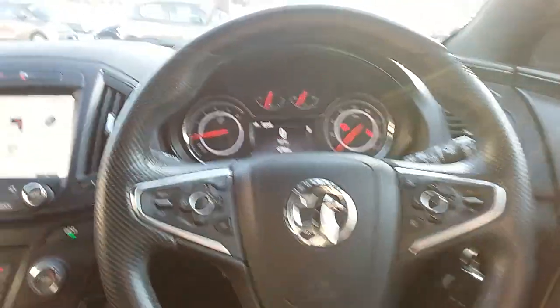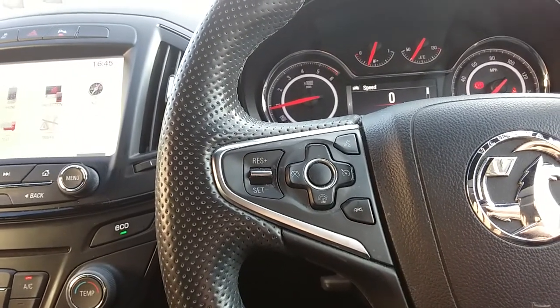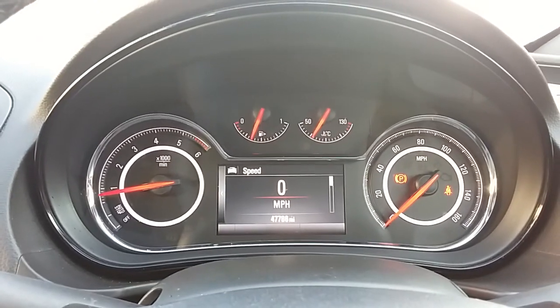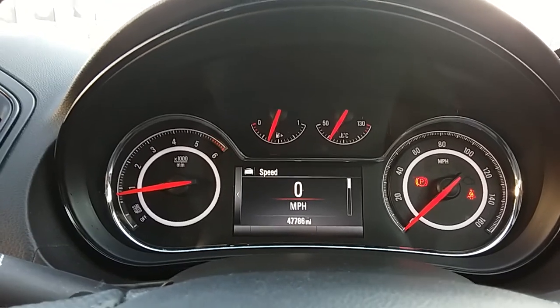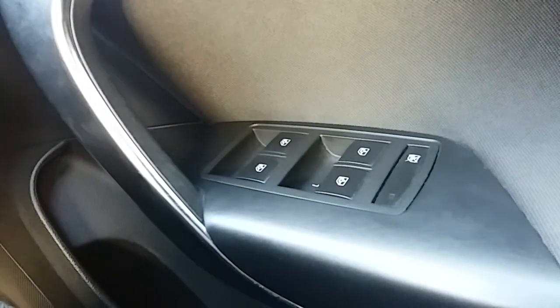Moving down to the steering wheel now — on your left hand side you'd have your cruise control and speed limiter, which will help take a little bit of the stress off for those long journeys. You also have controls for the dashboard and audio there as well. The dashboard is electronically lit which makes it easy to see. You can see that this car has done 47,786 miles. The car also comes with automatic lights, electronic wing mirrors, and full electronic windows.